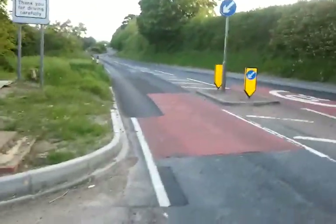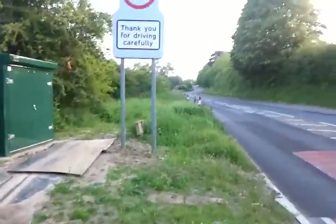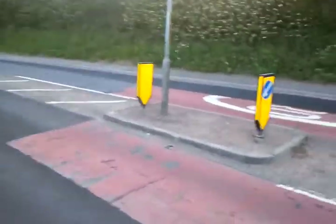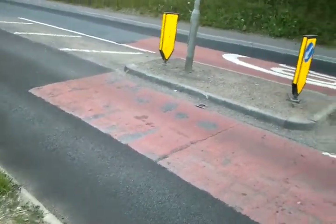Looking towards Folkestone again — exactly here is where it happened. There's the work going on, the green box. '40 — thank you for driving carefully.' It's quite a big area, as you can see.